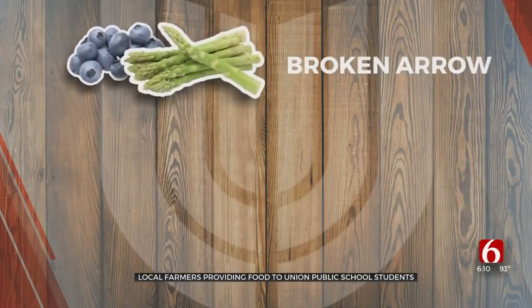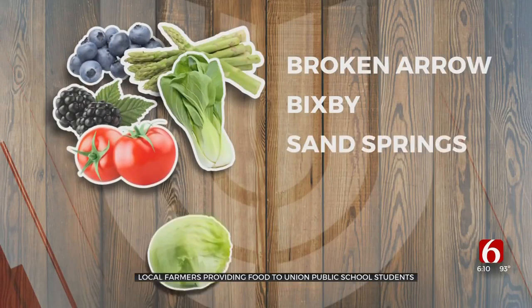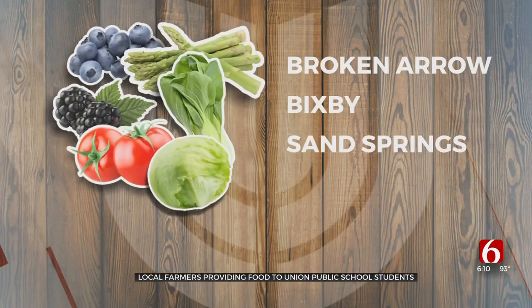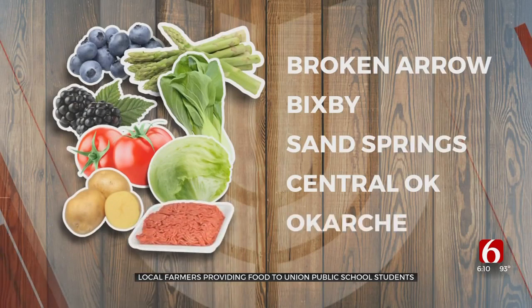Union buys blueberries and asparagus from a Broken Arrow farm. The district turns to Bixby for blackberries, bok choy and other fruits and veggies. Lettuce and tomatoes are grown in Sand Springs. A farm in Central Oklahoma provides potatoes, and beef is no mystery meat — the district buys it from a ranch in Okarchie.